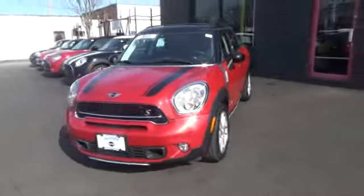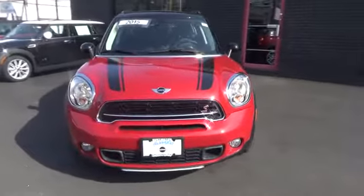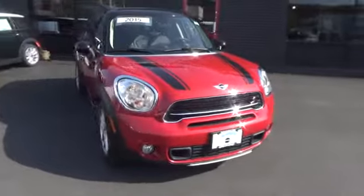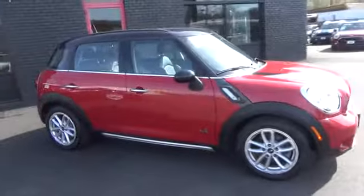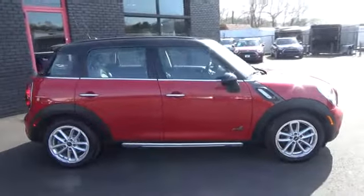The 2015 Mini Cooper. Agile handling and quick, precise steering make the Mini Cooper lots of fun to drive. The cabin is roomy with plenty of front leg room. This vehicle has less than 35,000 miles.